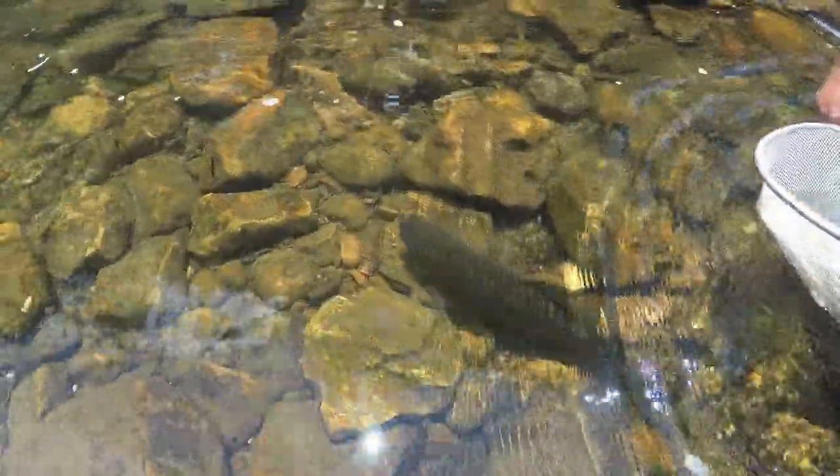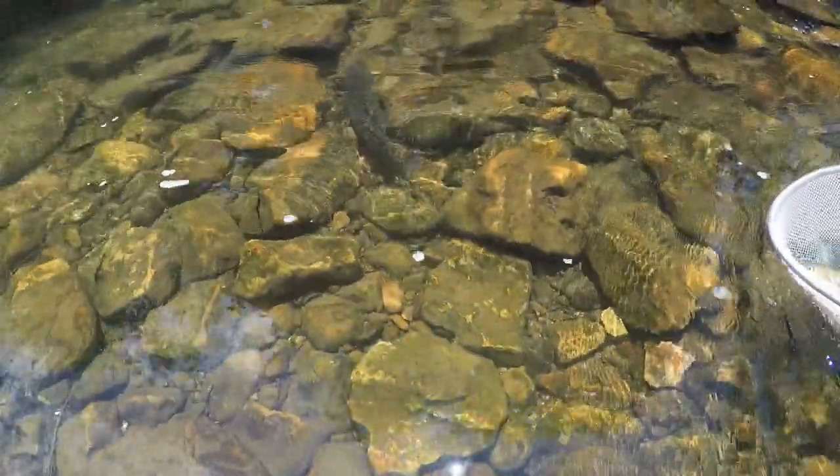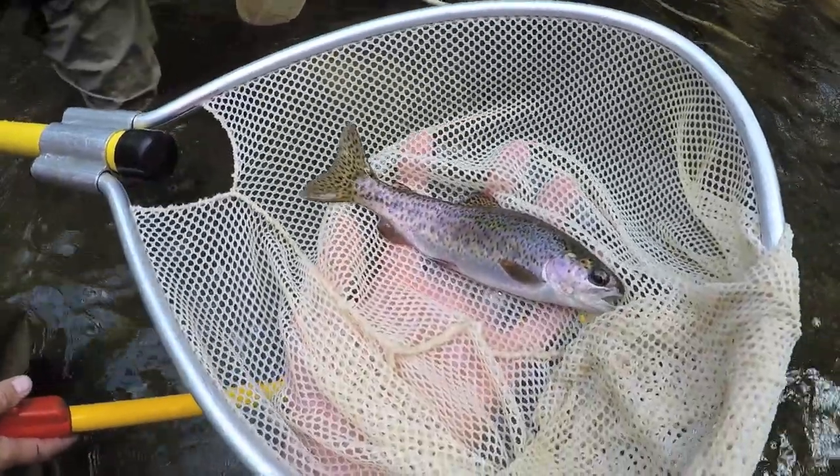I'd like to encourage folks to come visit Southwest Virginia. We have phenomenal trout fishing and there are opportunities to fish for trout throughout the summer. We've got good flows and good populations of both wild fish and hatchery fish that folks can pursue. So come on down to Southwest Virginia and enjoy yourself.